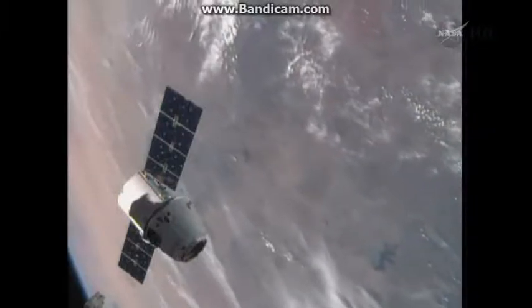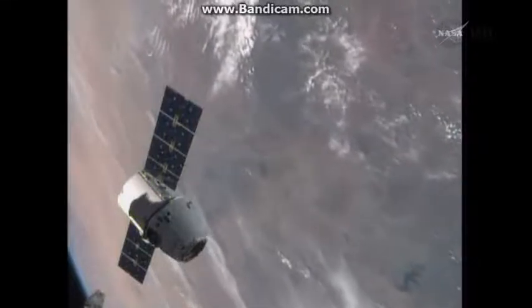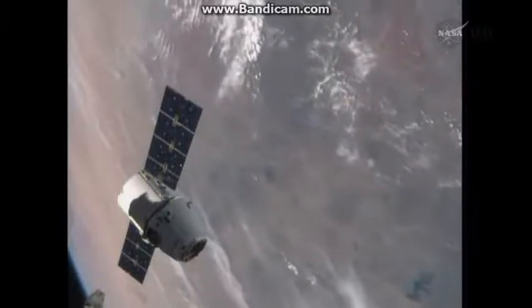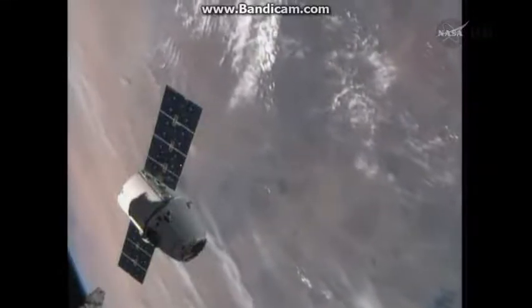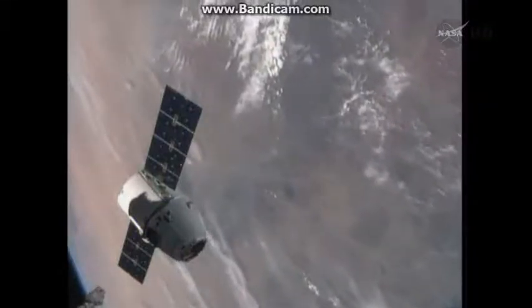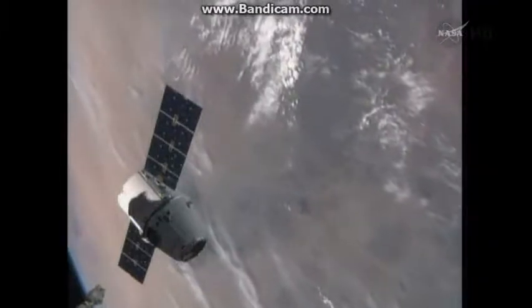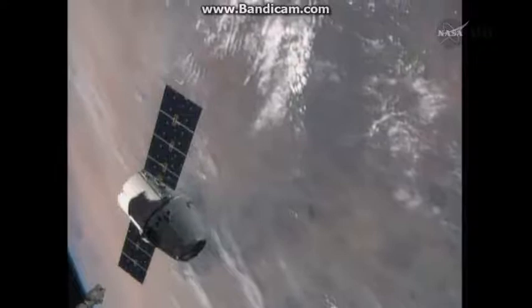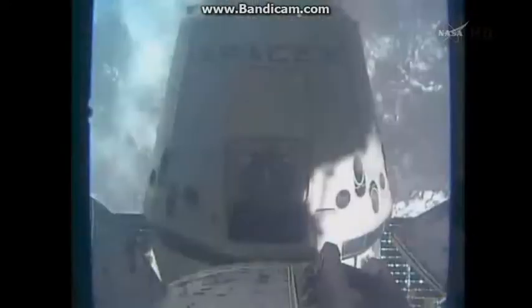I'm getting bored, getting really bored. They better say something — nope, they're not going to say something. So yeah, I built something in Minecraft this morning: a rocket launch pad. And I'm going to build a rocket launch pad — the rocket will actually change.